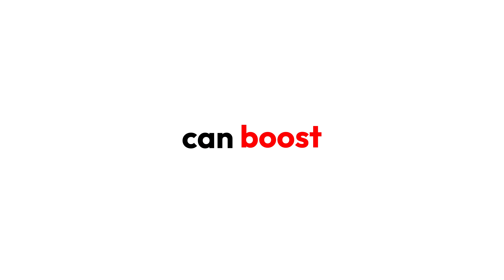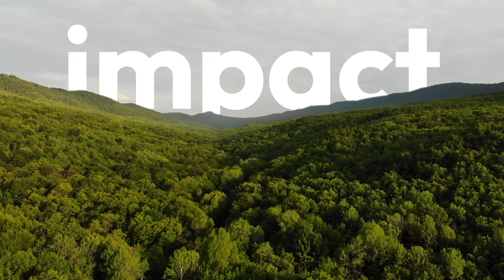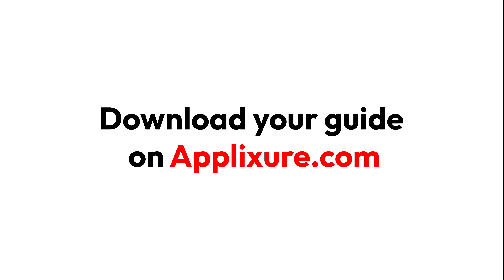Learn how simple proactive hardware and software optimizations can boost performance, slash costs, improve your security readiness, and reduce your environmental impact. Download your guide on Applixure.com.